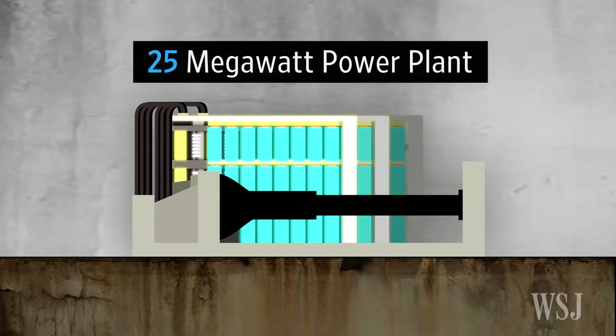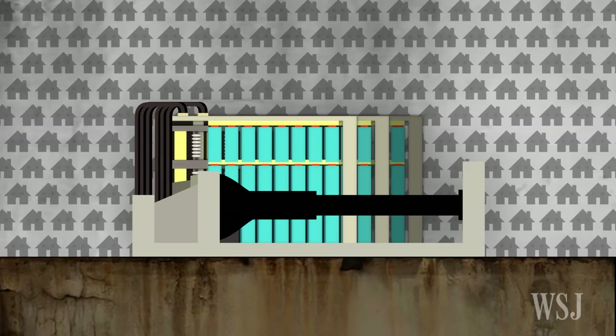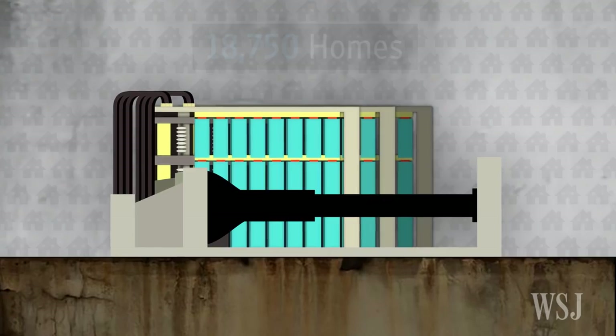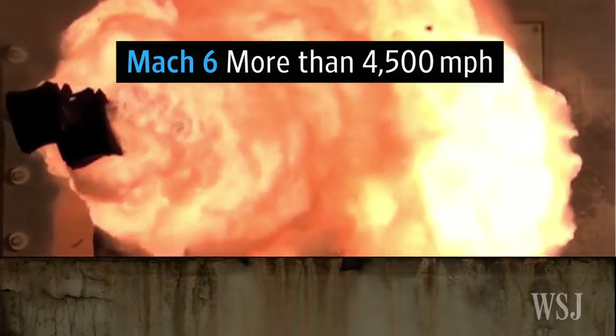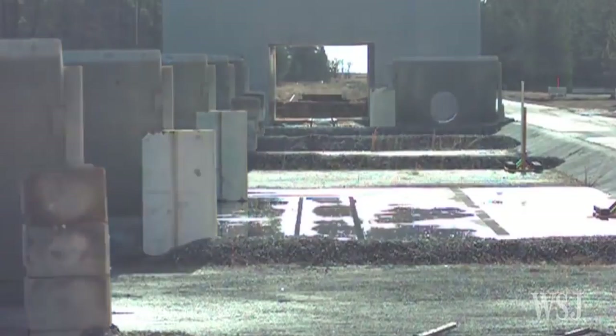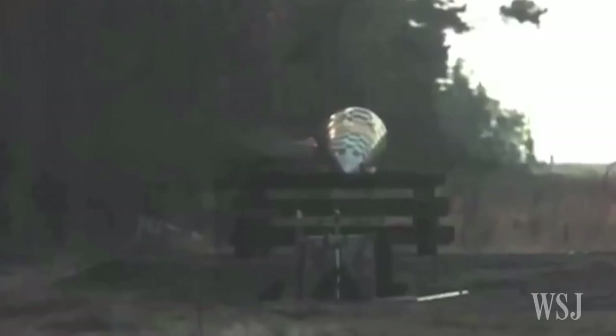Requiring a 25 megawatt power plant — enough to power nearly 19,000 homes — the electromagnetic gun catapults a football-sized projectile at Mach 6, that's more than 4,500 miles per hour. Once fired, that projectile becomes the military version of an asteroid, obliterating everything in its path.